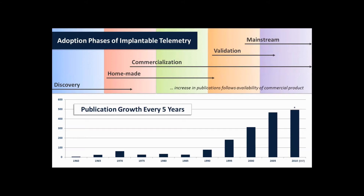Similar to most instrumentation developments in that era, telemetry started with fundamental discoveries, followed by several groups making devices in their own research or for collaborators. This was followed by a commercialization phase. It appears that the first company to commercialize implantable telemetry was Konigsberg Instruments. Then commercialization fed into a validation phase, and finally it made it into the mainstream.